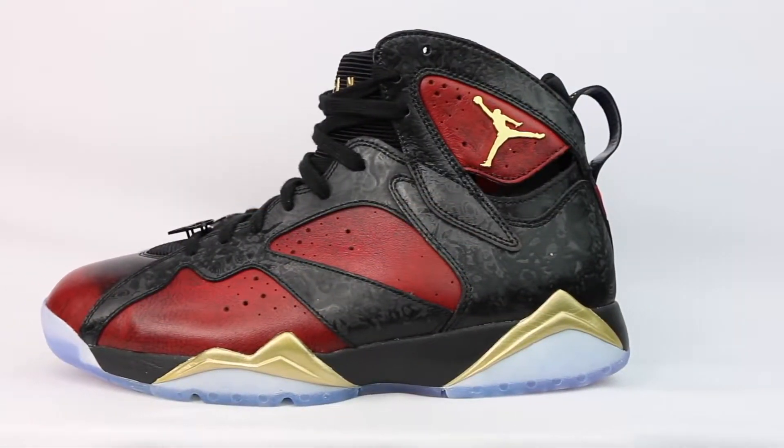Inside the shoe, you've got this black insole which in white says 'Just play, have fun.' Moving down the shoe, you've got this really nice black midsole broken up with gold peaks. I really dig the gold touches on this shoe — they're not too much, but just enough to make the shoe pop.